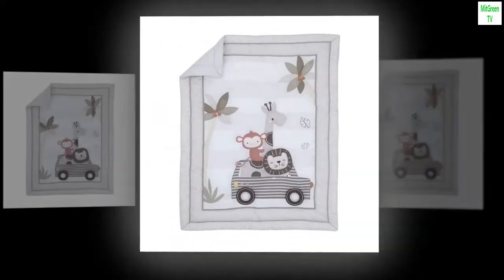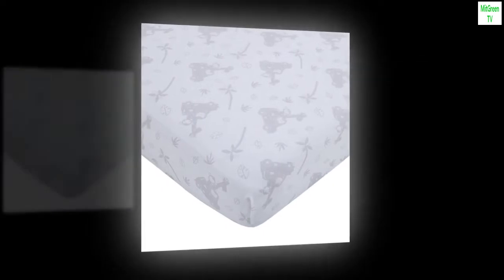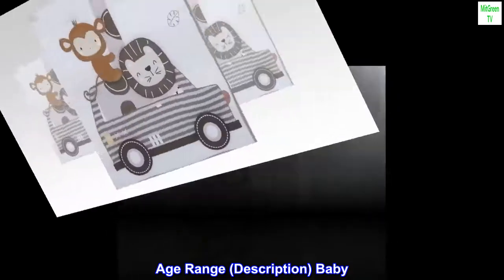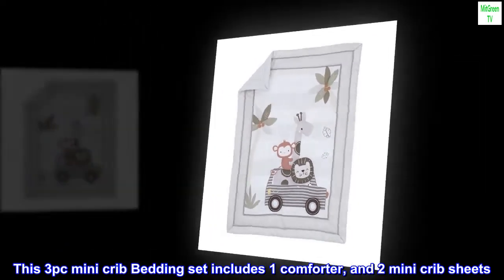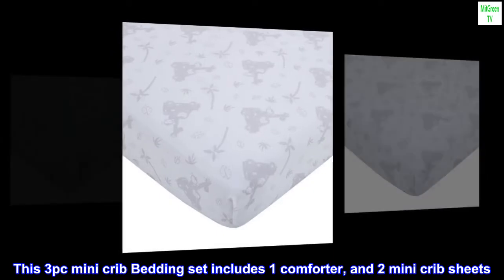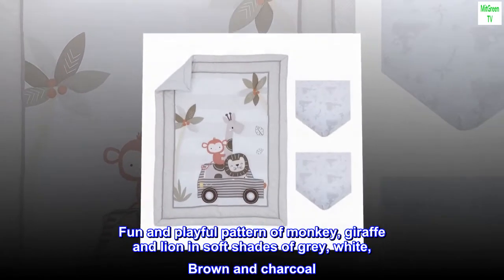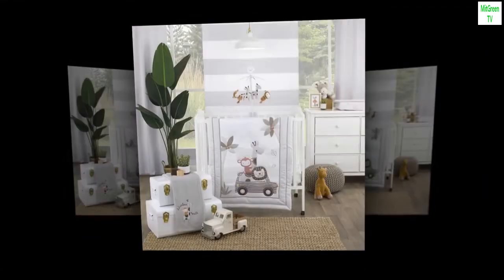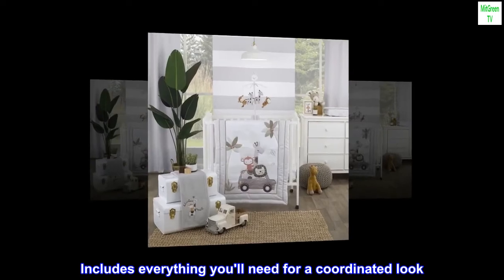Size: full included components: comforter and sheet, color: gray, white, tan, age range: baby. Brand: No Joe, theme: jungle. This three-piece mini crib bedding set includes one comforter and two mini crib sheets, featuring a fun and playful pattern of monkey, giraffe, and lion in soft shades of gray, white, brown, and charcoal — includes everything you'll need for a coordinated look.